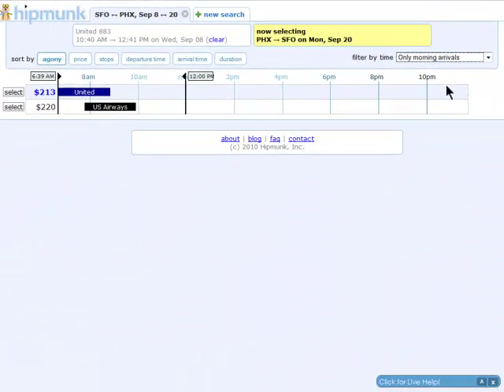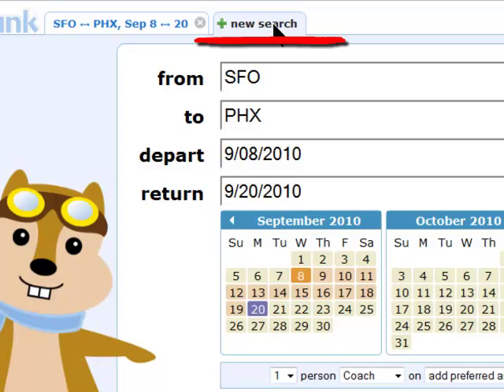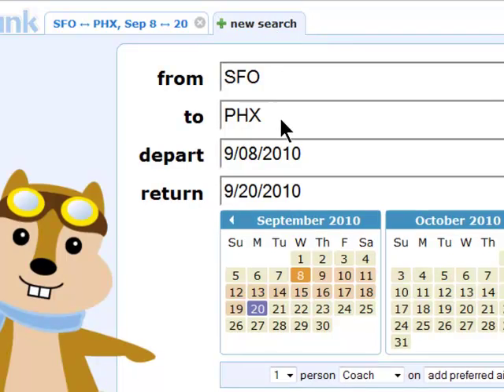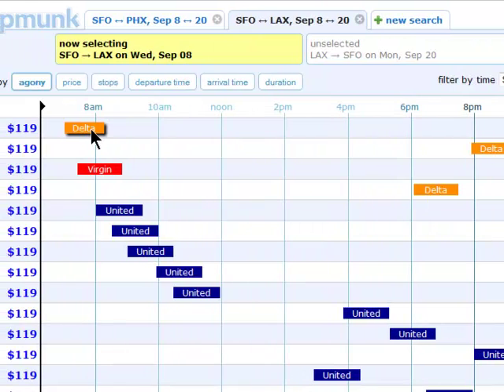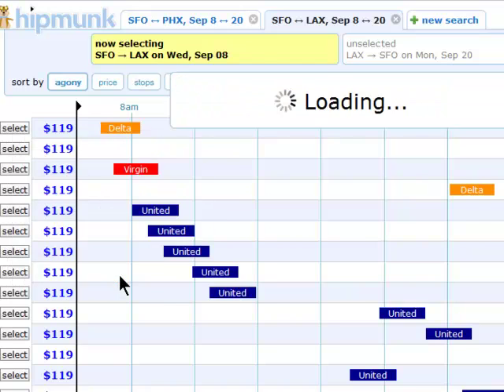One feature I love is that there is tabbed searching, so I can search for multiple flights and easily return to my previous search results. Which is really great if you want to compare flying into different airports.